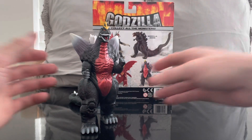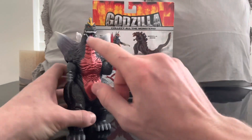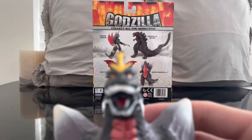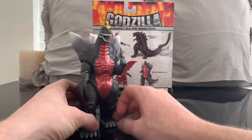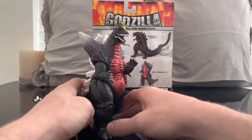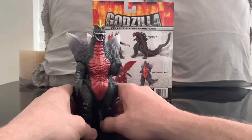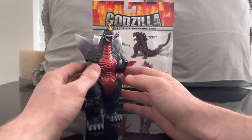Now that we have Space Godzilla out of the packaging, my first impressions — I do like it. My only downfall is the teeth; they just kind of look like a white bar and I'm not really keen on that. But again, for a $10 figure, does it bother me that much? No. If this was an SH MonsterArts or even a Movie Monsters in the $20 price range, yeah, I'd be a bit more bummed. But for $10, it's not something that's gonna make or break having Space Godzilla represented in my collection.